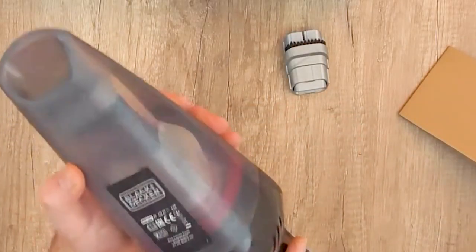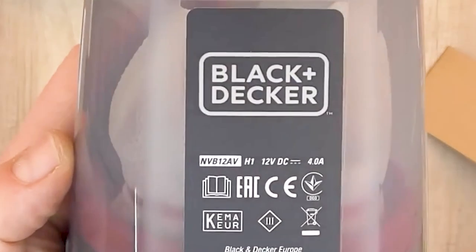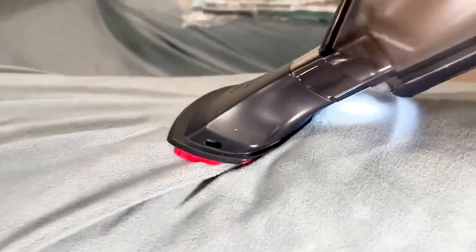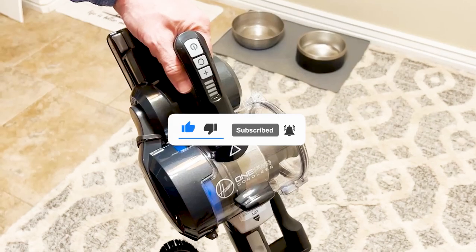Preferably, the vacuum nozzle should be smaller, thin, and long to reach more areas, like in between the seats and underneath, reaching every corner of the car. If you want to see their latest prices and more images, you can check out those links in the description below. Like the video, comment, and don't forget to subscribe. Let's see the products one by one.